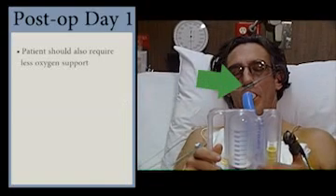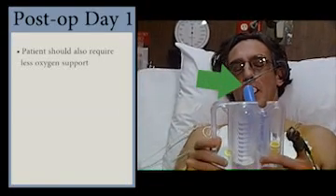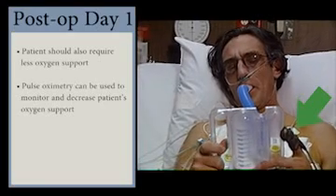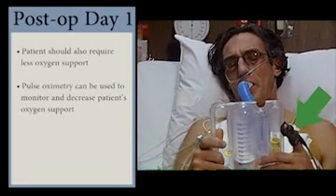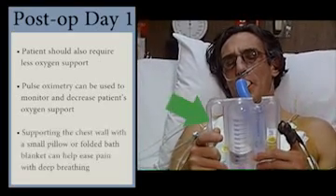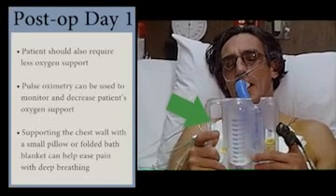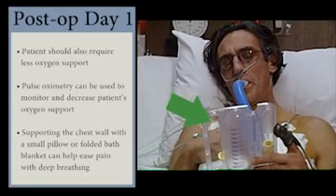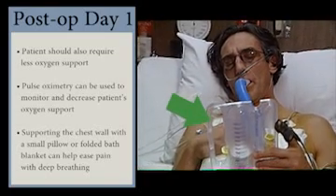At this point, the patient should also require less oxygen support. Pulse oximetry can be used to monitor and decrease the patient's oxygen support. Supporting the chest wall with a small pillow or folded bath blanket can help ease the pain with deep breathing. Some hospitals give the patient a heart pillow.